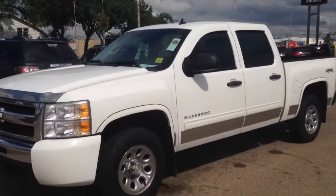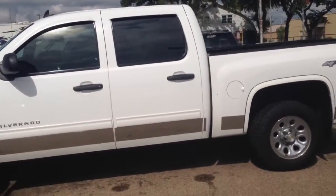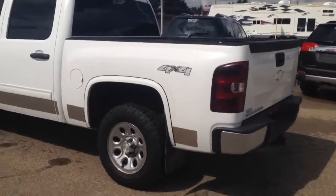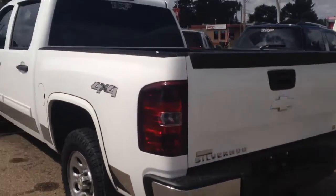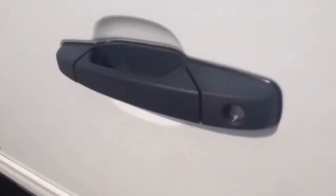Hey everybody and welcome to Brooks Motor Products. Today we have stock number 149574. It's one of our used 2011 Chevrolet Silverado 1500 LTs. It has a 4.8 liter V8 paired with a six-speed automatic transmission. It's white in color, so let's check it out.